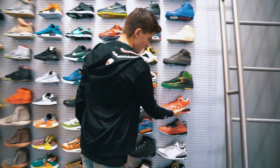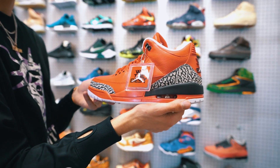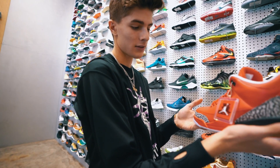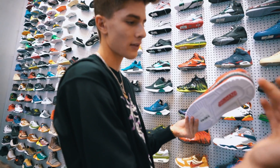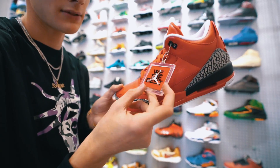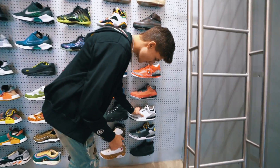Right here they do have the We The Best Grateful 3s from the one and only DJ Khaled. These are really, really rare — they have them up for $23,000. This is insane. Again, huge shout out to Flight Club for letting me film all this stuff.